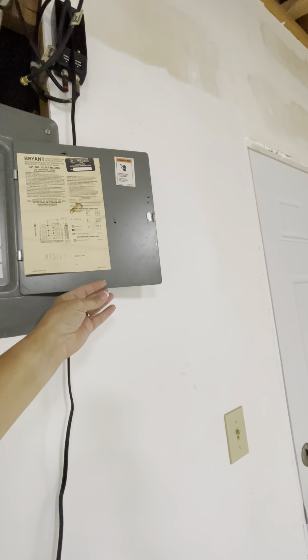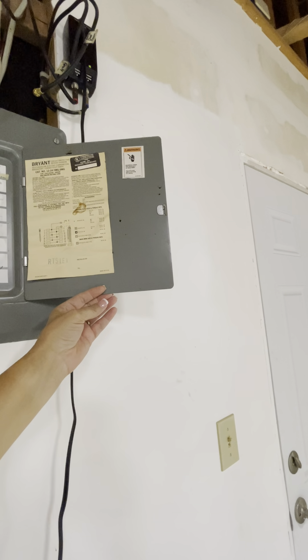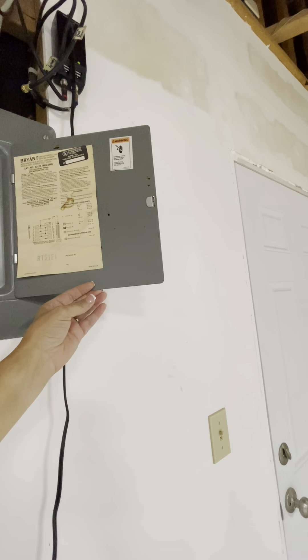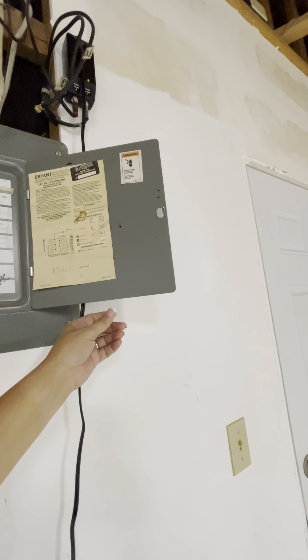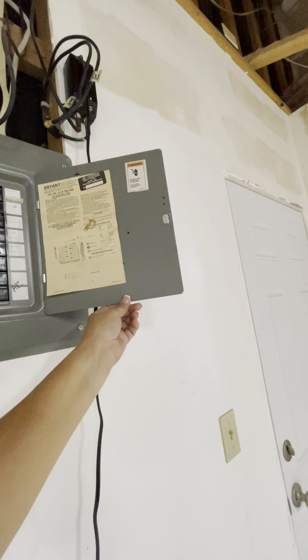The panel is older. I'm just trying to see what kind it is — I can't really tell, but it's definitely an older panel, so that's something you want to be aware of.